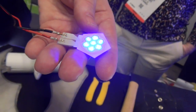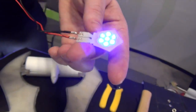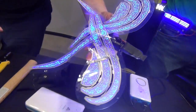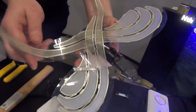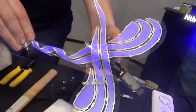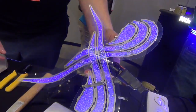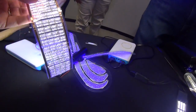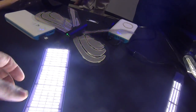Do you say you can print them? These are printed, yes. So we can print multiple different kinds of designs. And these are very bright — they're the thinnest, brightest light source in the world.